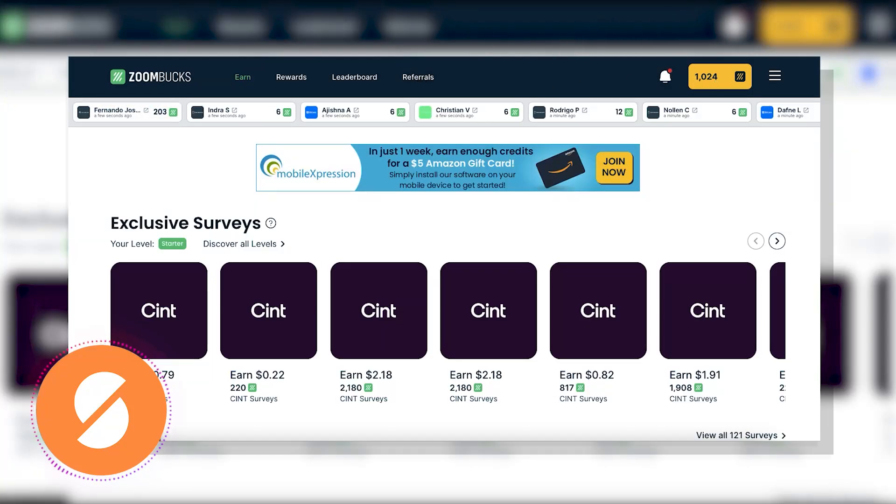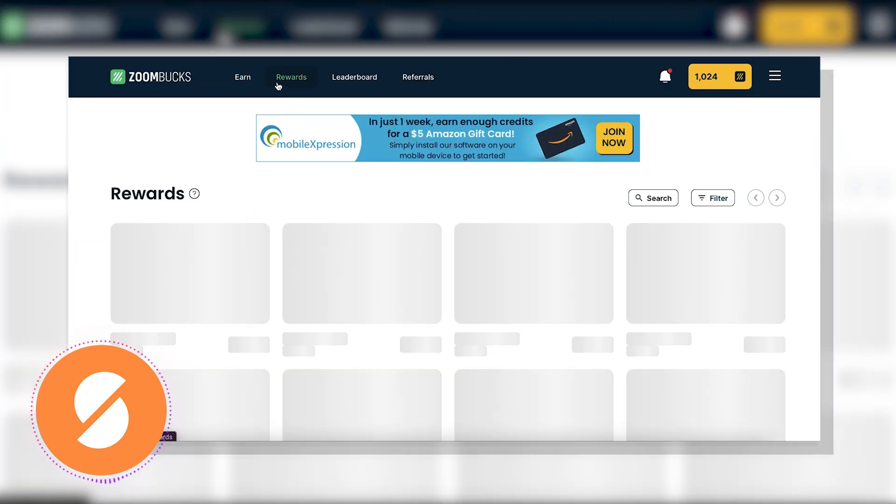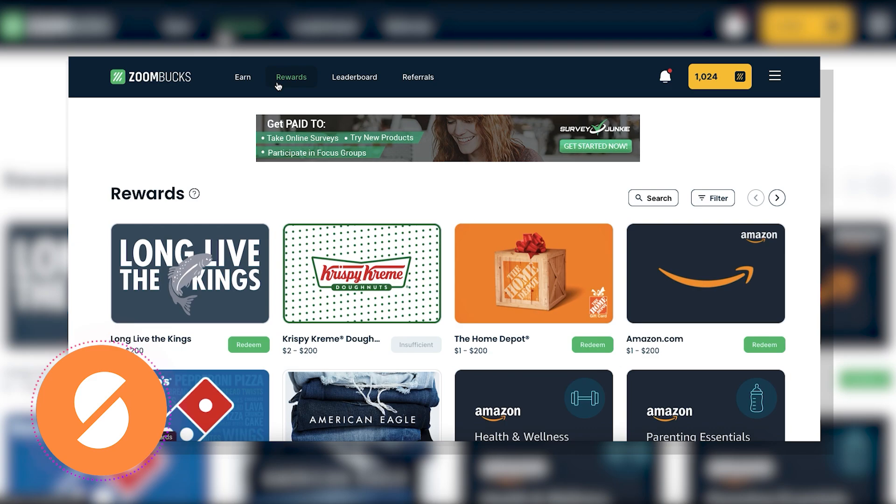Hi there! Welcome to SideHustles.com. Today, we'll guide you through the process of withdrawing money from ZoomBucks. And yes, we did use ZoomBucks long enough to cash out.